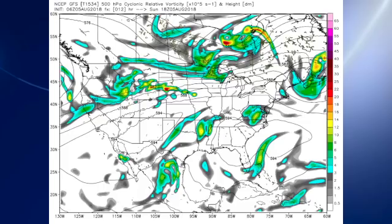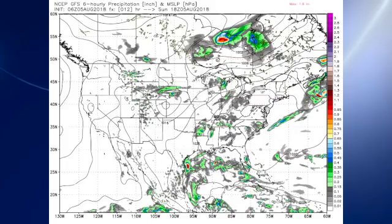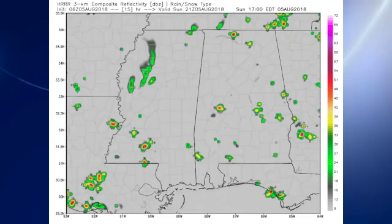All right, the 0600 GFS model run this morning — here comes the 594 contour, and there comes the upper ridge. That's going to produce some warm days, looking for highs today and Monday in the lower 90s. And I think convection is basically going to be fairly isolated. There's a look at the HRR, and I call that pretty isolated.